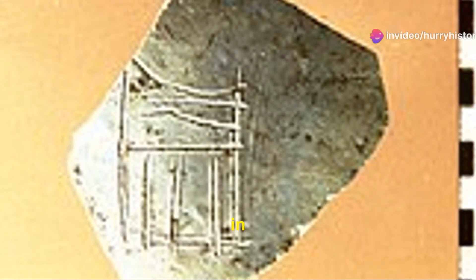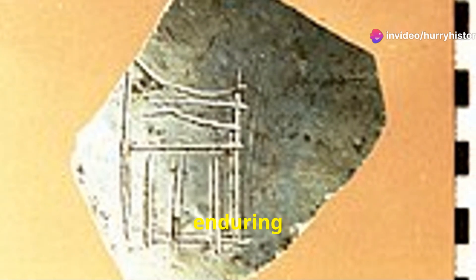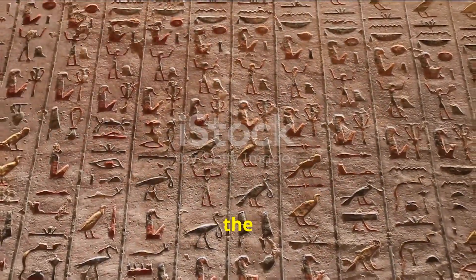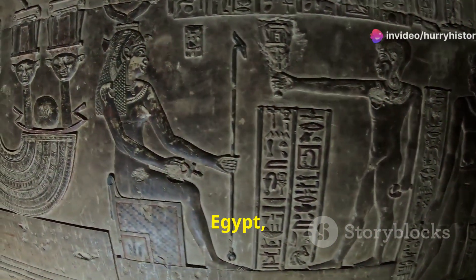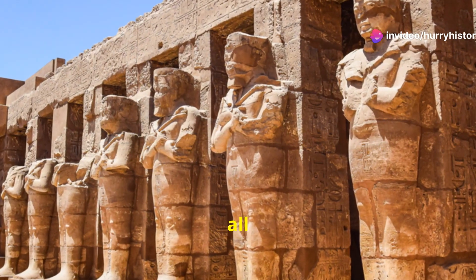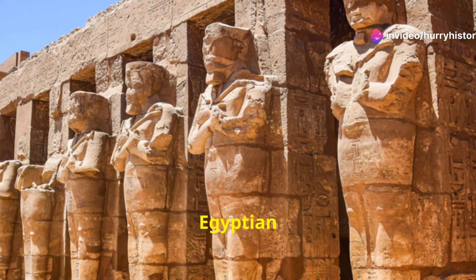Nama's reign, though shrouded in the mists of time, left an enduring legacy on Egyptian history and culture. He is remembered as the unifier, the king who brought two lands together under one crown. His name became synonymous with the concept of a unified Egypt, a legacy that resonated throughout Egyptian history. Nama's achievements laid the foundation for the Old Kingdom, a period of unprecedented peace and prosperity. The centralized government he established and the cultural innovations that flourished during his reign all contributed to the rise of Egyptian civilization.